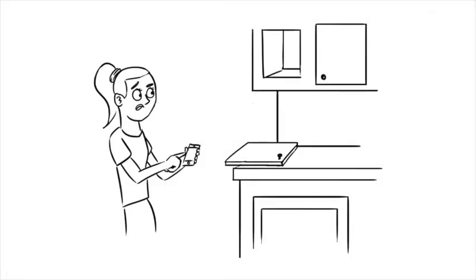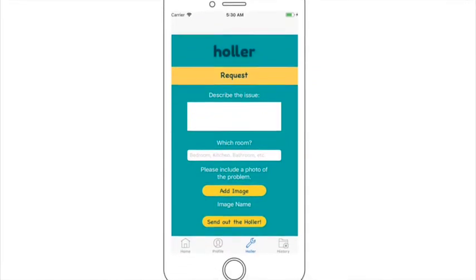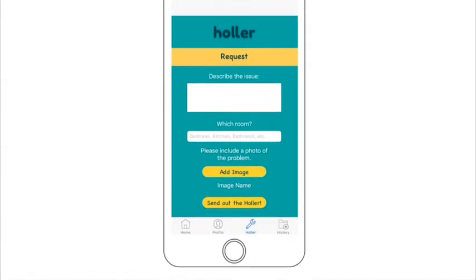Four months later, Emily is in her kitchen. She tries to grab a mug from her kitchen cabinet when suddenly the cabinet door comes off. Sighing, she grabs her phone, taps on Holler, and clicks on the request form. There she fills out her problem, snaps a quick photo of the damage, and hits submit.